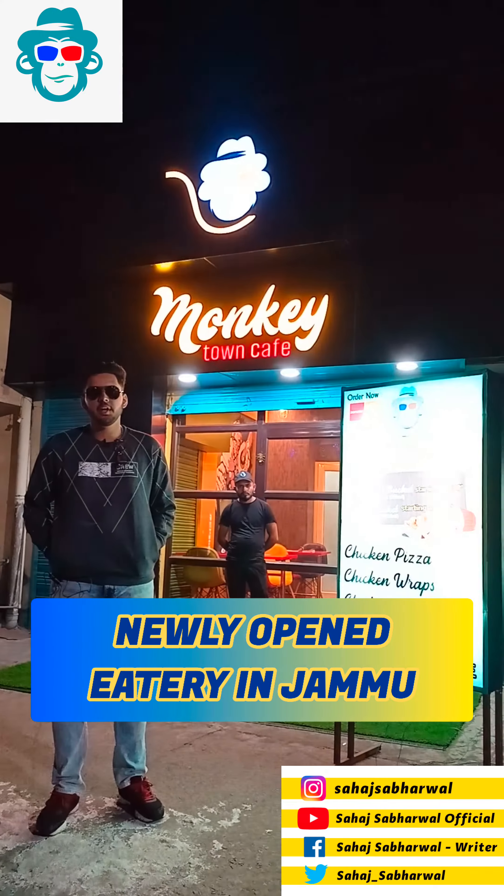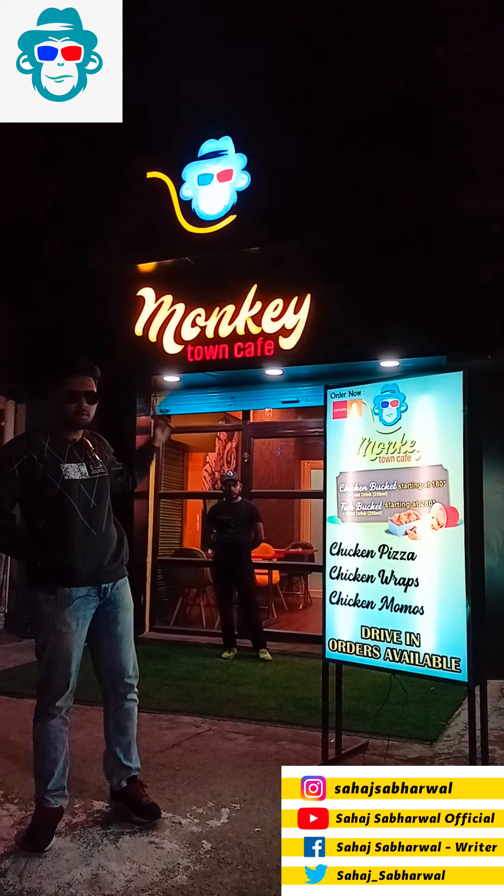Hello friends, welcome to Sahat Sabharal Official. Today we have come here — there is a new restaurant opened here in Jammu. It's called Monkey Town Cafe. I'll tell you about the exact location.